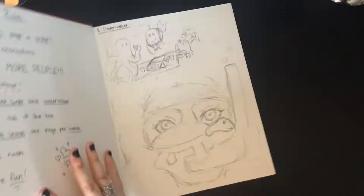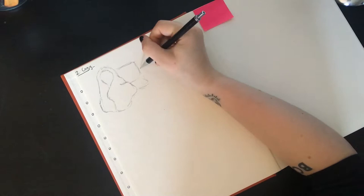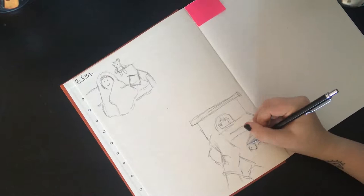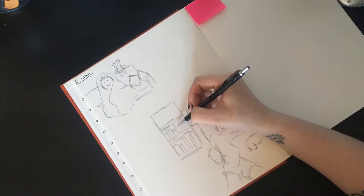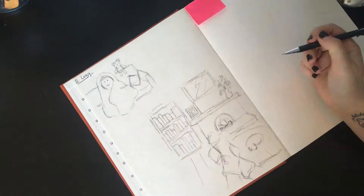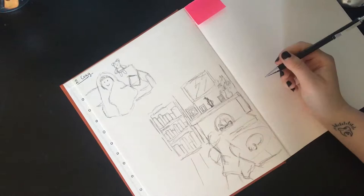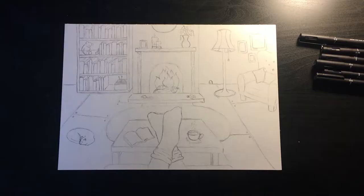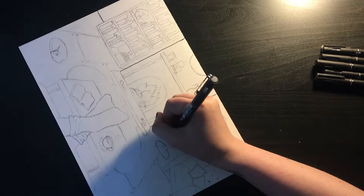Hi guys, it's Vincent and today is episode 2 of my art prompt series. The prompt for this episode is 'cozy'. Just like before, I started out with sketching some rough ideas of what I thought of when I heard the word cozy - a little lady wrapped up in a blanket, someone sat in front of a fireplace showing their feet, a little living room scene, and someone holding a mug of hot chocolate. I went with the living room scene as I thought I'd be able to get the most detail in it.